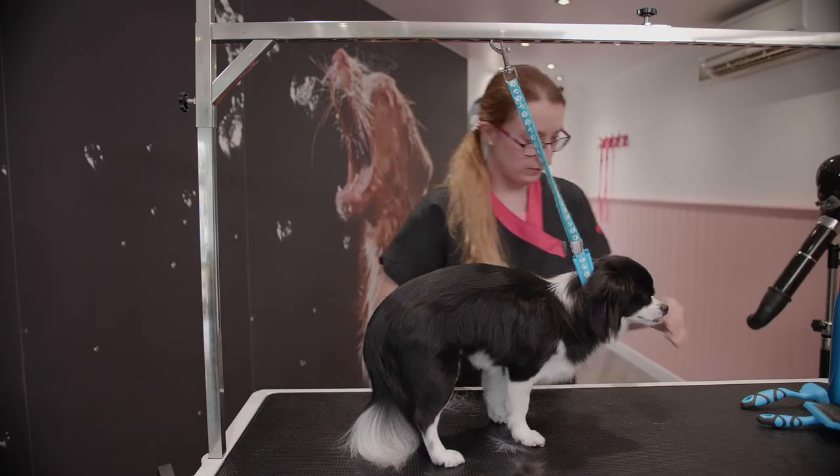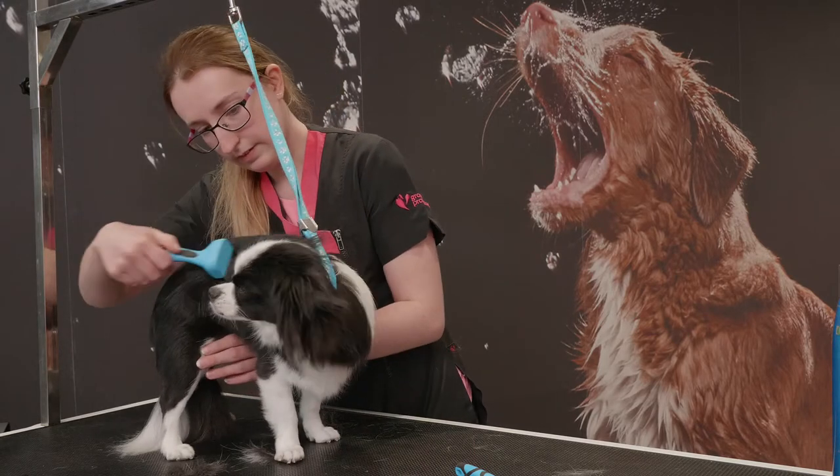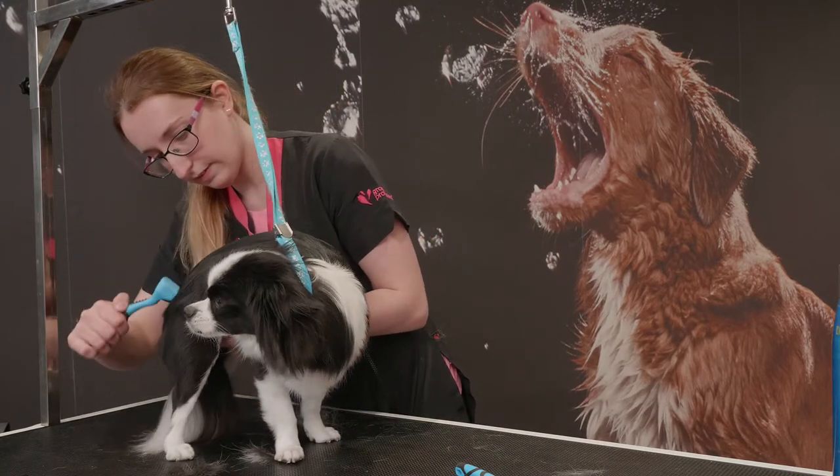Using de-shedding tools such as a Furminator and Coat King will remove the bulk of the undercoat and allow a dog's skin to breathe and to keep cool.